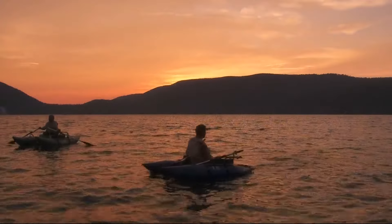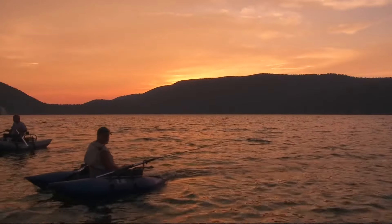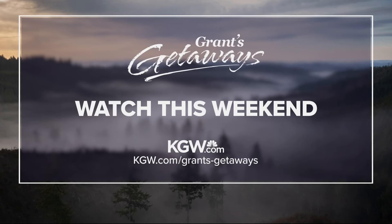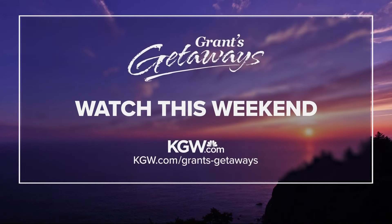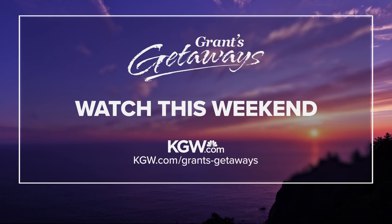At East Lake, with photographer Jeff Kastner, Grant McComey, KGW. And tomorrow, Grant continues his summer getaways with a visit to Baker County and travels aboard the Sumter Stump Dodger Railroad.